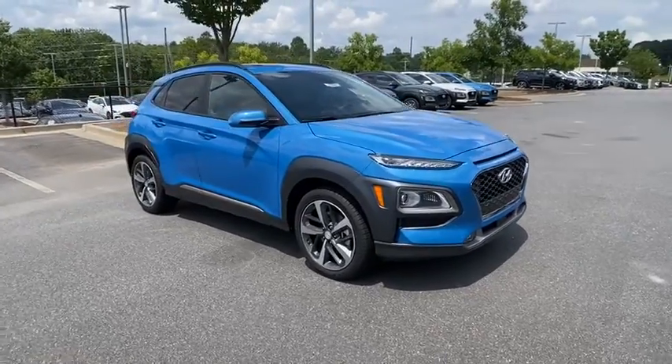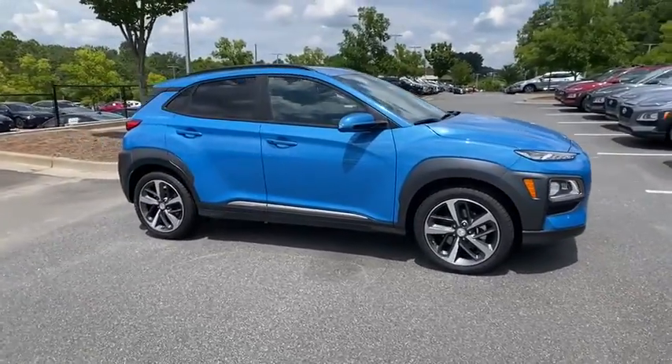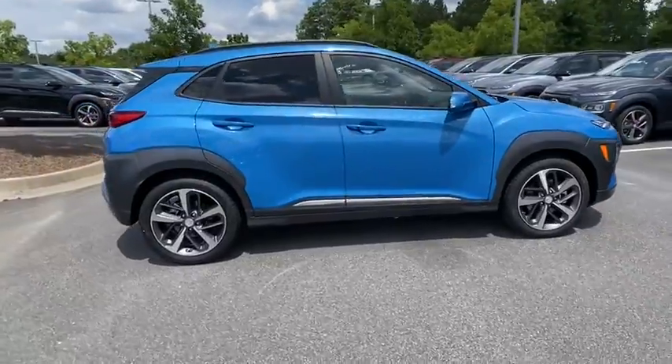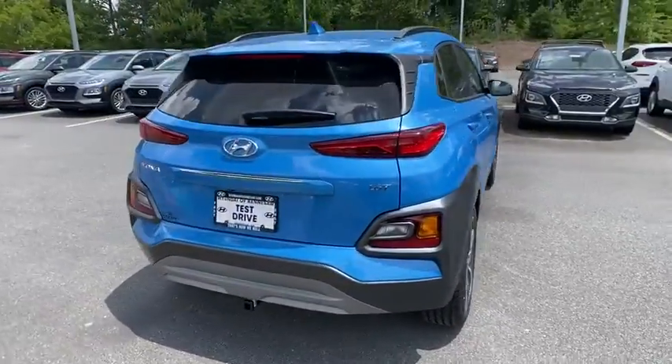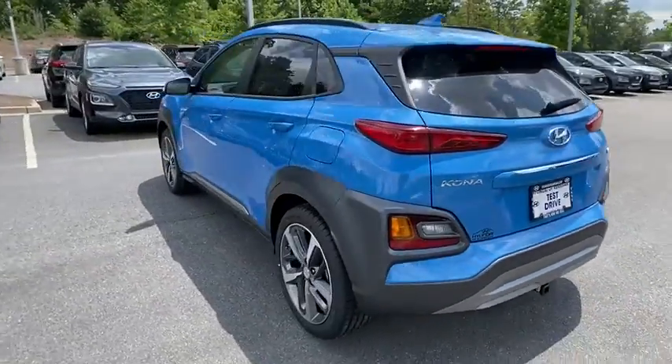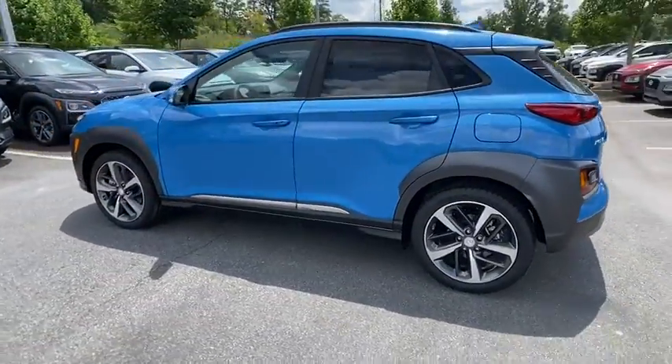Looking for the right vehicle? Check out the 2021 Hyundai Kona. The Hyundai Kona provides a wide variety of functionality in a small SUV body. The energetic design is perfect for those looking to marry their adventurous side with their urban lifestyle.